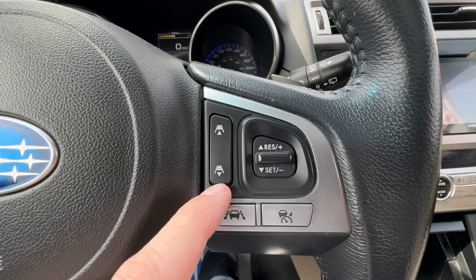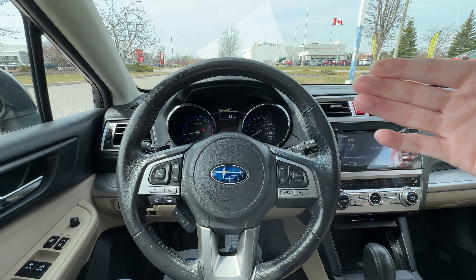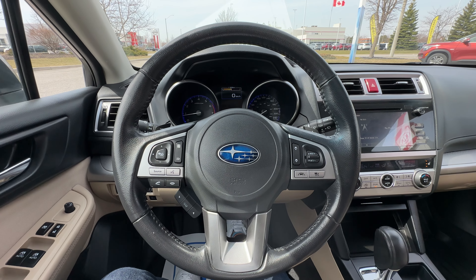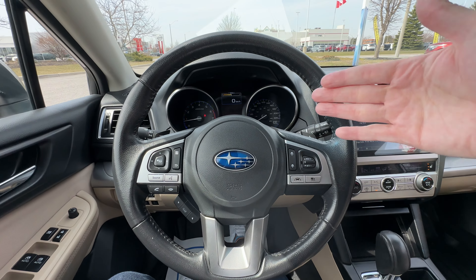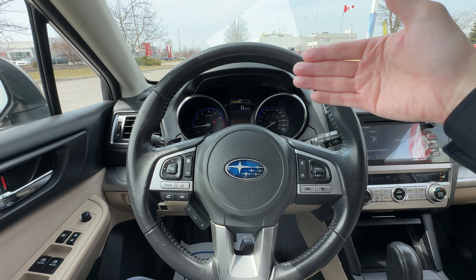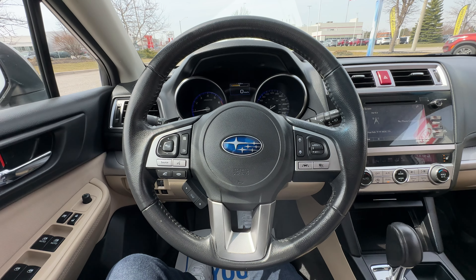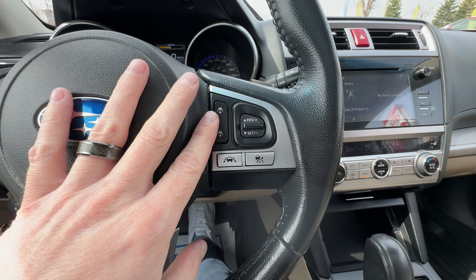Over here we have our adaptive cruise control. It works just like the forward emergency braking but when you're cruising — say you set cruise to 120 and there's a car in the left-hand lane doing 95 — the Subaru will slow down and match the speed of that car, then when that car moves out of the way it goes back up to the cruising speed you had set. So that's a nice thing to have — it avoids getting road rage about drivers going too slow.